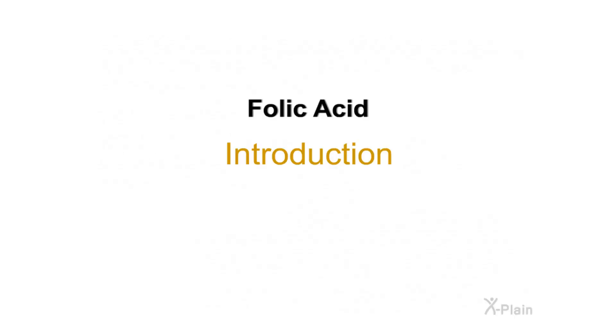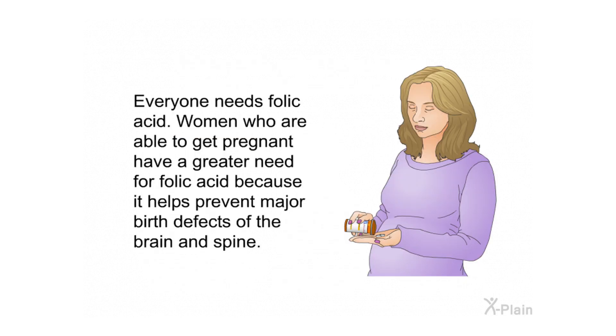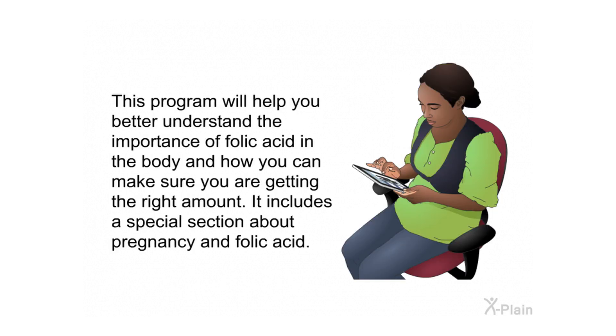Folic acid introduction. Folic acid is a B vitamin that helps the body make healthy new cells. Everyone needs folic acid, but women who are able to get pregnant have a greater need for it because it helps prevent major birth defects of the brain and spine. This program will help you better understand the importance of folic acid and how to get the right amount.